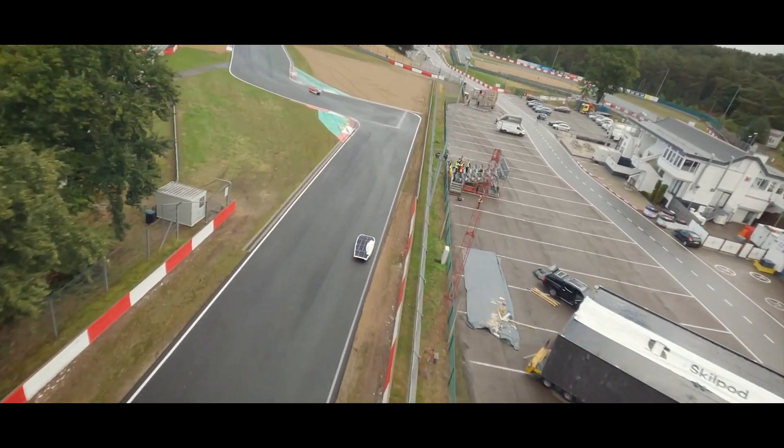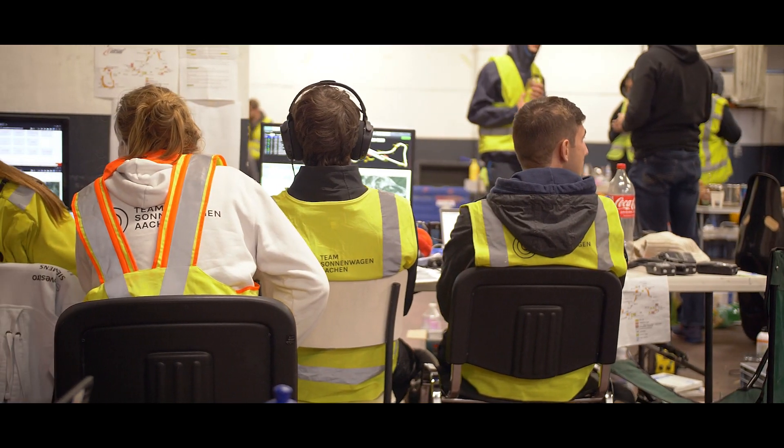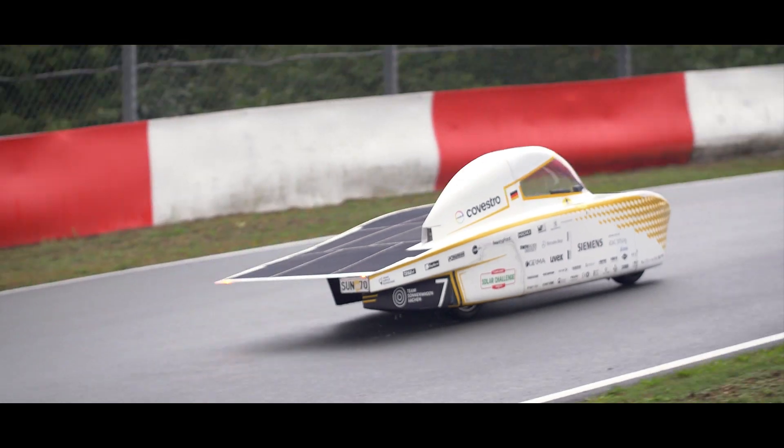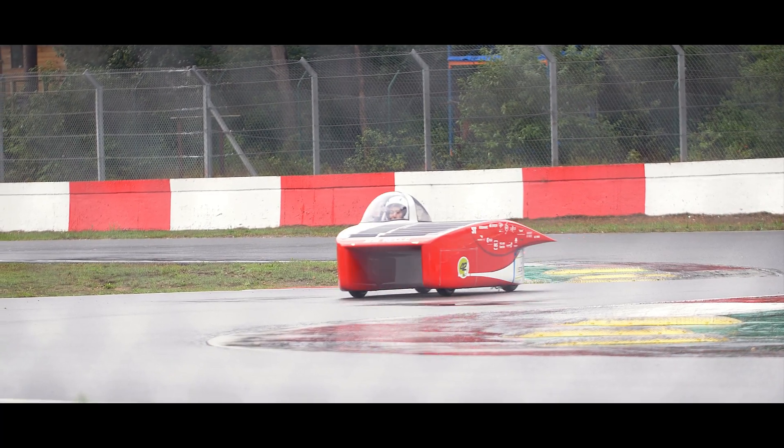At that point in the race, the tension was really, really high because it was just two and a half hours till the race ended. We were currently in first place, but Twente was in second place just a few laps behind us and they were driving faster than we were. We didn't know how long they could last at that speed — if they had kept it up long enough, they would have overtaken us and been back in first place.